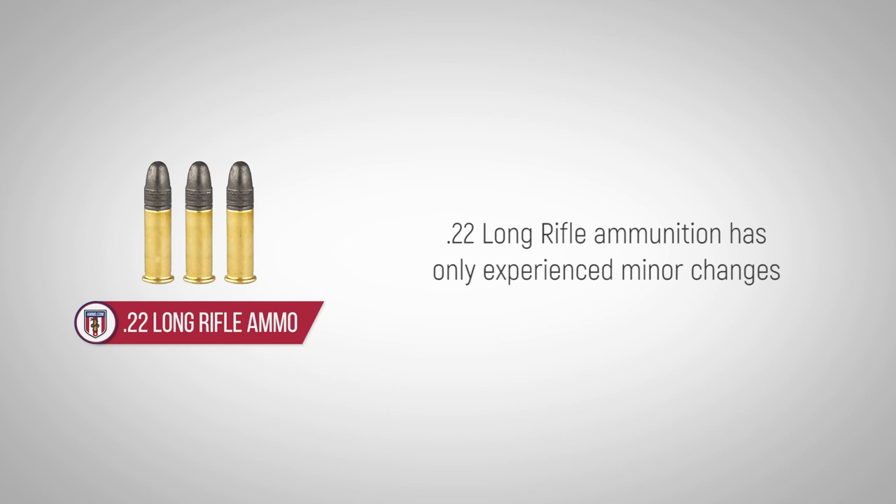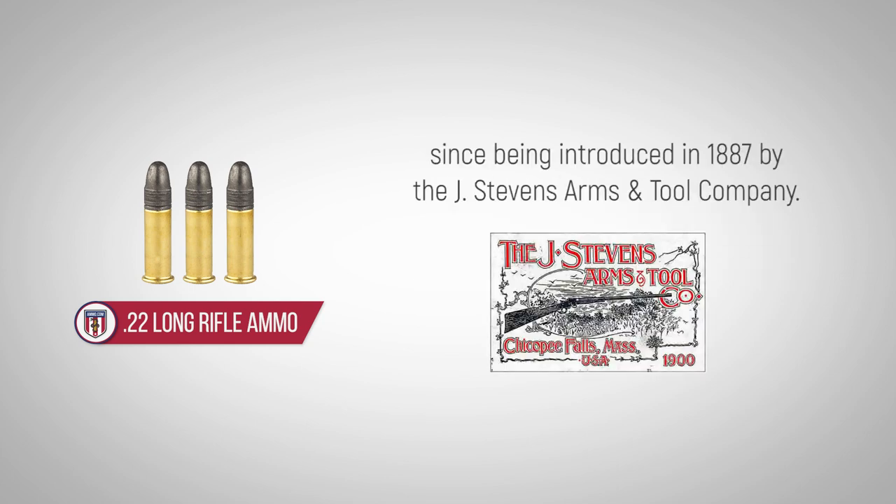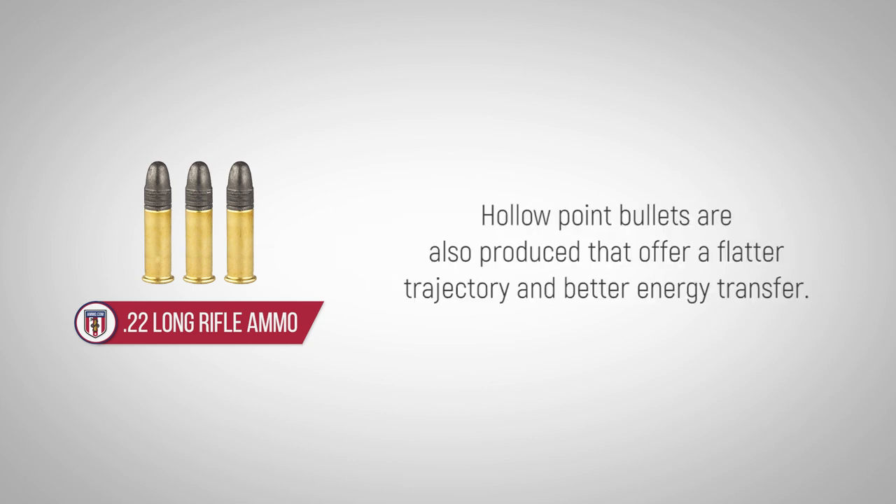.22 Long Rifle ammunition has only experienced minor changes since being introduced in 1887 by the J. Stevens Arm and Tool Company. From that time, the .22LR has seen an increase in velocity, range, and accuracy. Hollow point bullets are also produced that offer a flatter trajectory and better energy transfer.